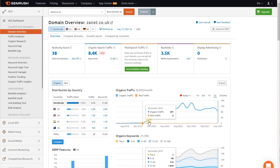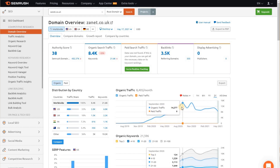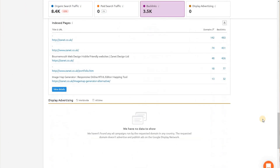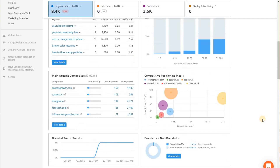It recently occurred to me that some of that information and things I've learned, I've never really shared with you before. I think this is going to really help your business if you follow some of the things I've done. I'm going to look at some stats, share some of my analytics, and show you some of the tools I've used — hopefully giving you a good overview of what you could do to get similar traffic.